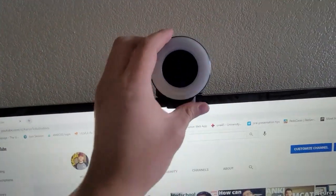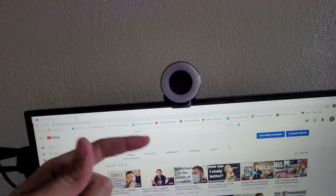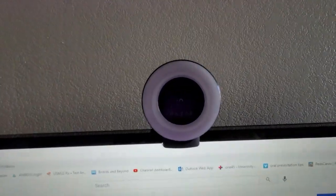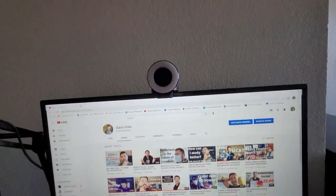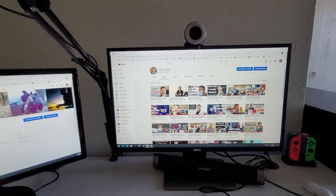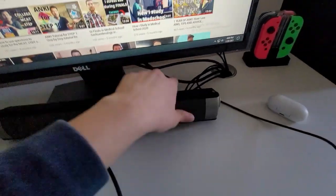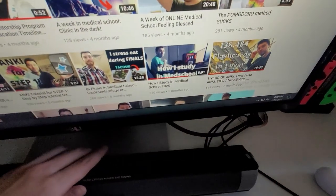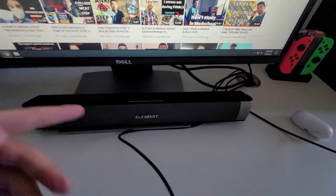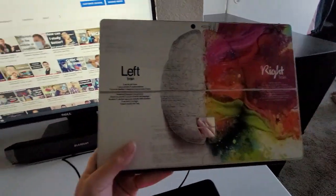This is what I use for my live streams — if you haven't caught a live stream, subscribe and hit notifications because I do them randomly. It's the Razer Kayo, pretty good quality and easy to use with its auto settings. This soundbar is really good — you can connect your audio jack to it, so whenever I use a headset I can connect and disconnect easily. And I have my Switch controllers over here so I can do my Anki cards and charge them there.